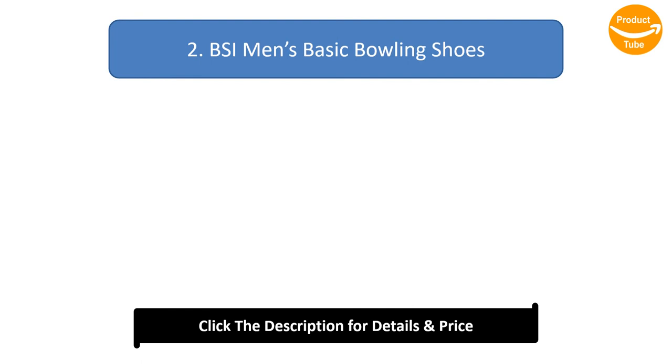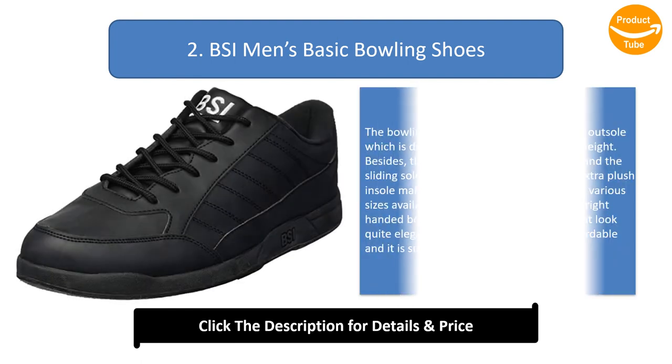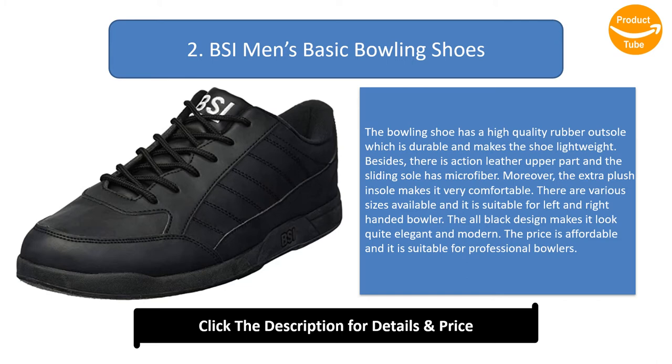Number 2: BSI Men's Basic Bowling Shoes. The bowling shoe has a high quality rubber outsole which is durable and lightweight. There is an action leather upper and the sliding sole has microfiber. The extra plush insole makes it very comfortable. There are various sizes available and it is suitable for both left and right handed bowlers. The all black design makes it look elegant and modern, the price is affordable, and it is suitable for professional bowlers.